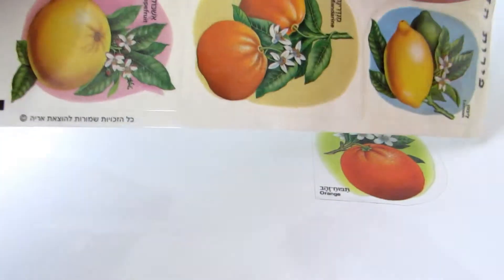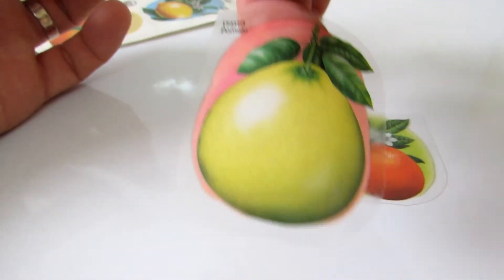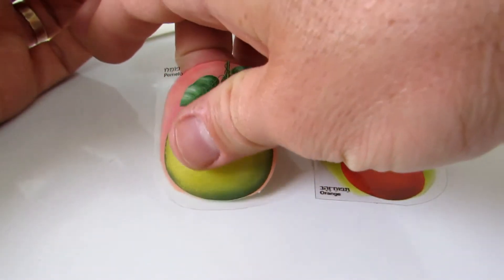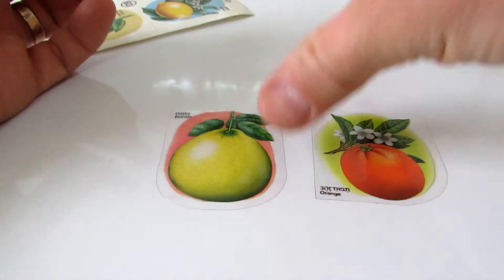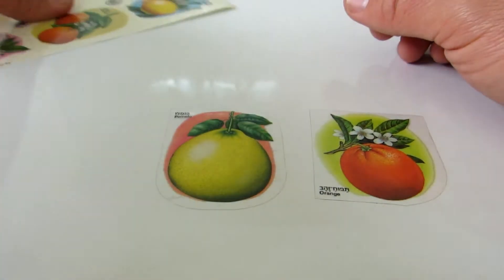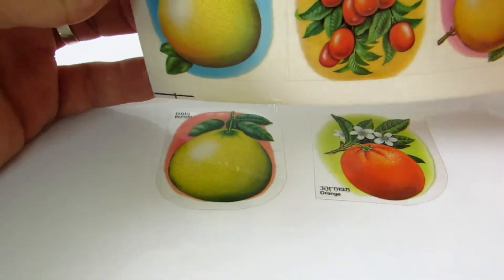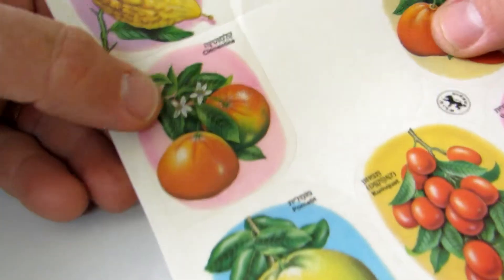Pomelo, please separate — yep, it's pomelo. And that's clementine.